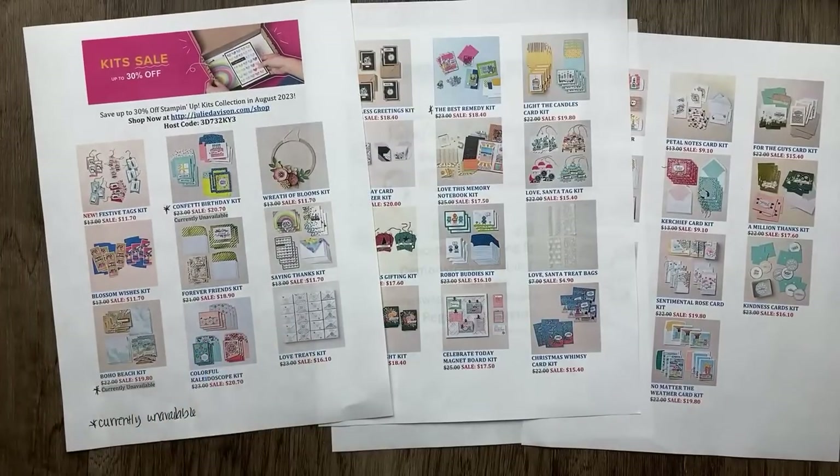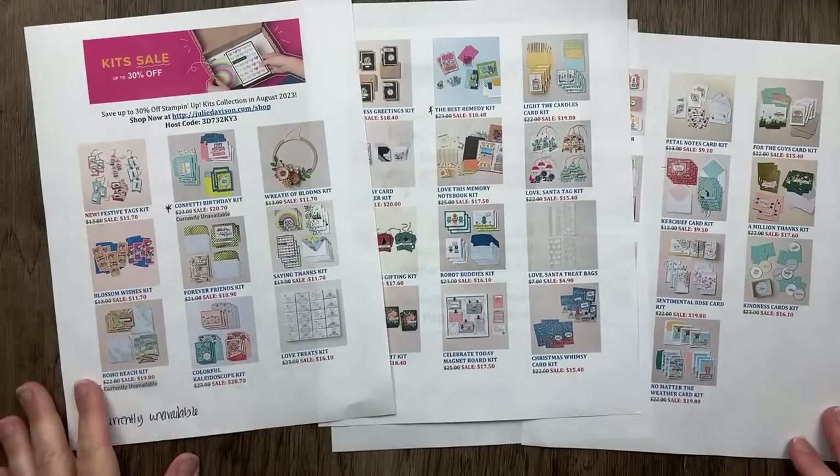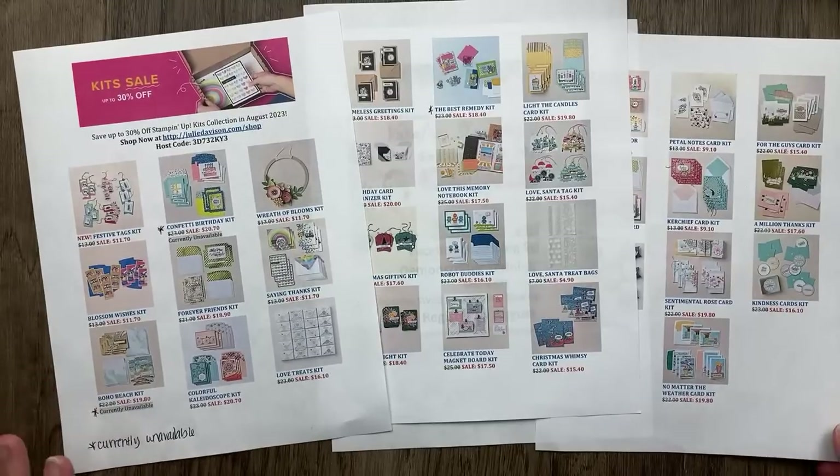It's not just cards, although there are mostly card kits because sales have proven that's what you guys love. Even of the card kits, there's just such a great variety. No matter what your style is, I think you're going to find something that you love. I hope you will check out the kits collection and add one or two to your next order.